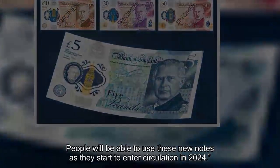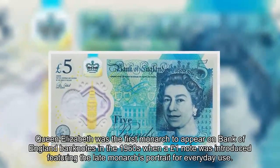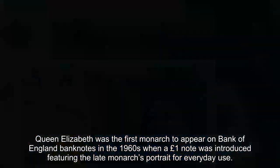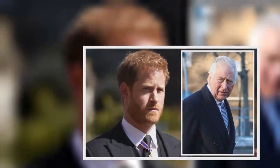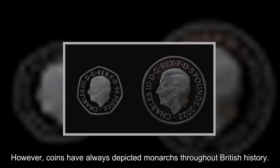People will be able to use these new notes as they start to enter circulation in 2024. Queen Elizabeth was the first monarch to appear on Bank of England banknotes in the 1960s, when a £1 note was introduced featuring the late monarch's portrait for everyday use. However, coins have always depicted monarchs throughout British history.